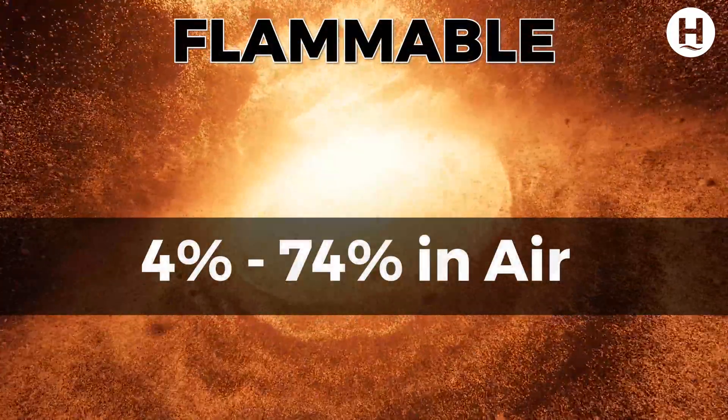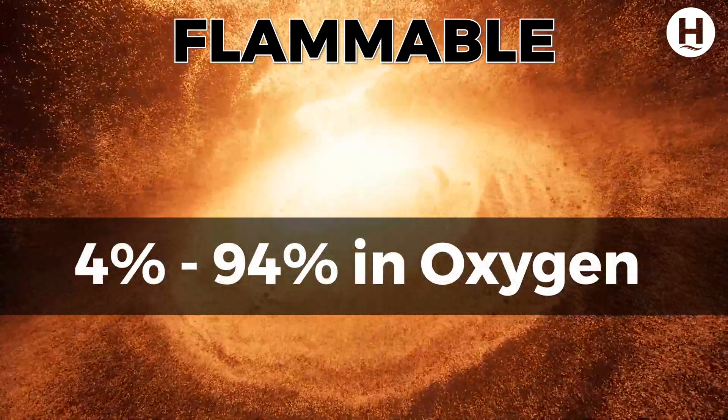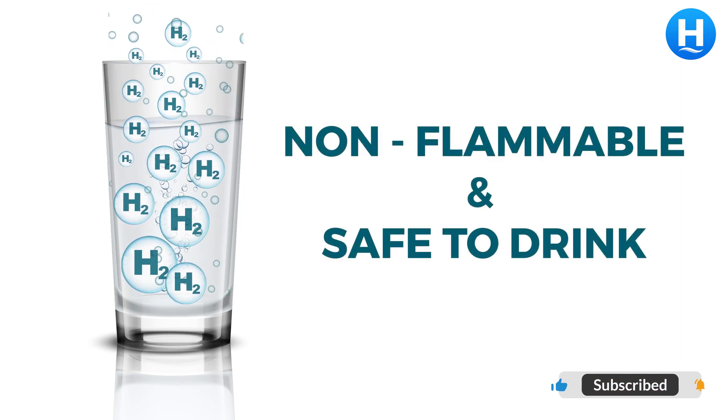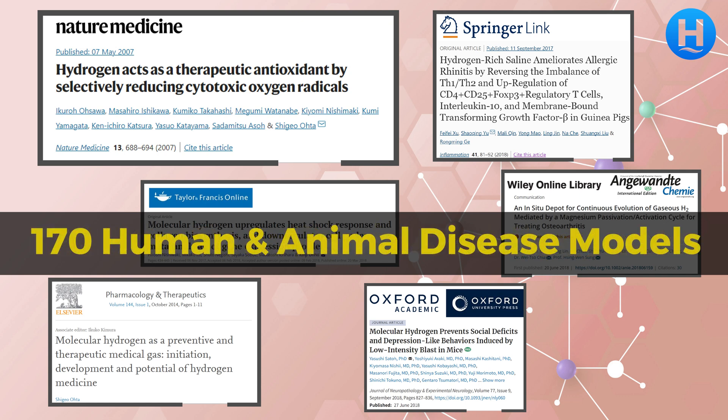Is hydrogen inflammable? Yes, it is explosive with a concentration of 4 to 74 percent in air and 4 to 94 percent in oxygen. But in water, it is non-flammable and absolutely safe.